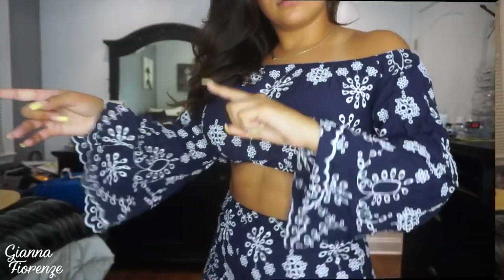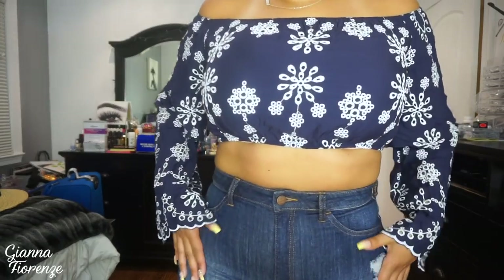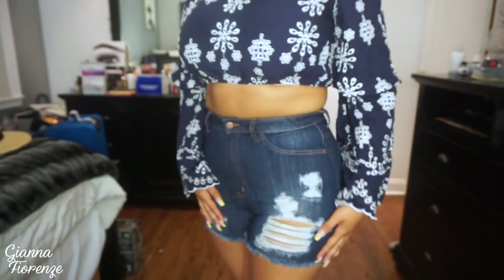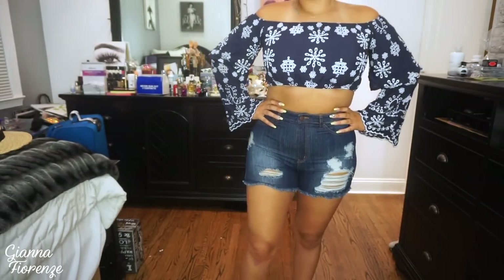I wore the same top with these super cute shorts that I'm obsessed with. This was the first time wearing them and I had to stretch them out a little bit, because jeans are super tight at first — but then I got comfortable and moving around in them. They're just super cute. There are no pockets in the front, it's just a design, but there are pockets in the back. The rips on the butt — I love it, it's so cute, it just shows your butt off more.